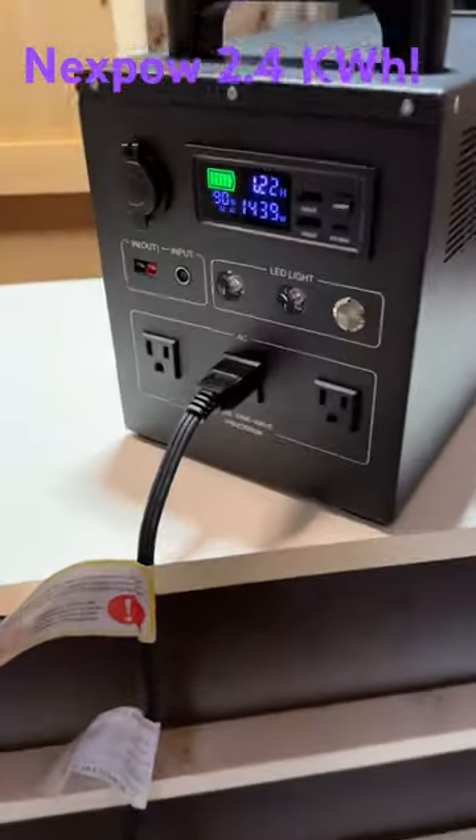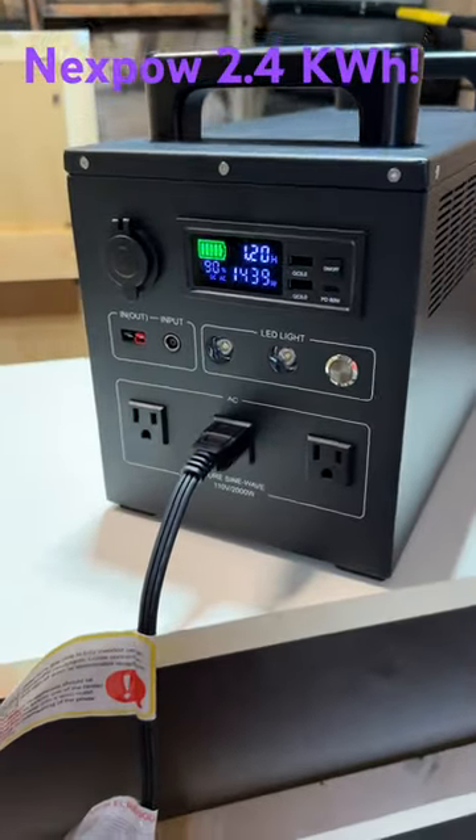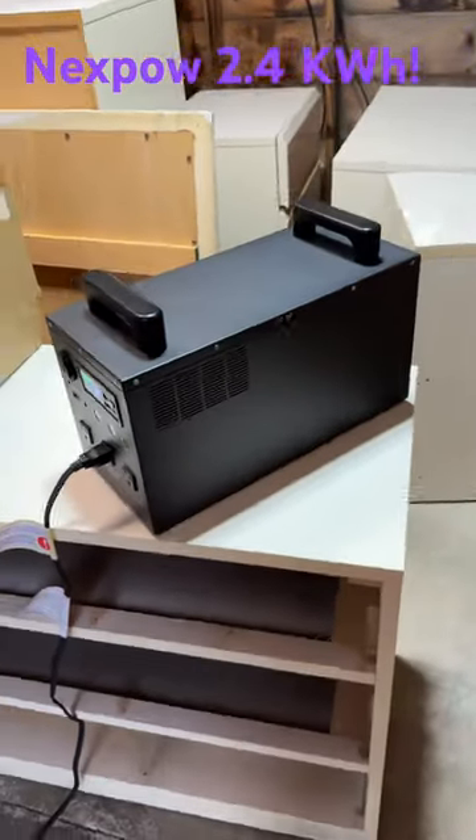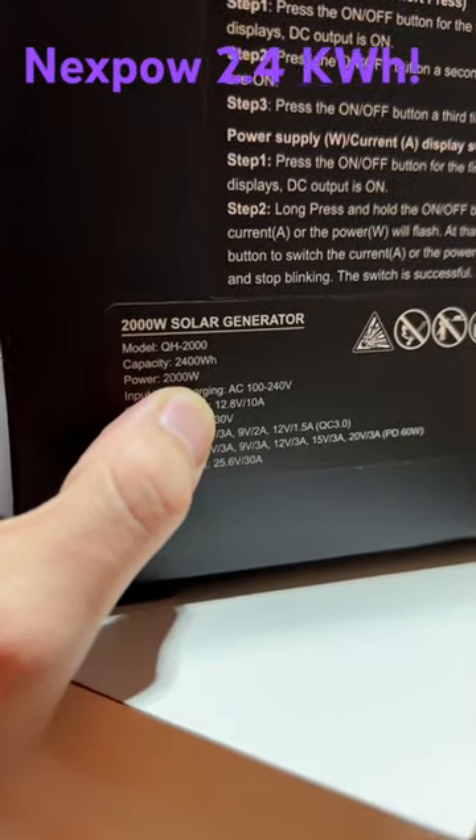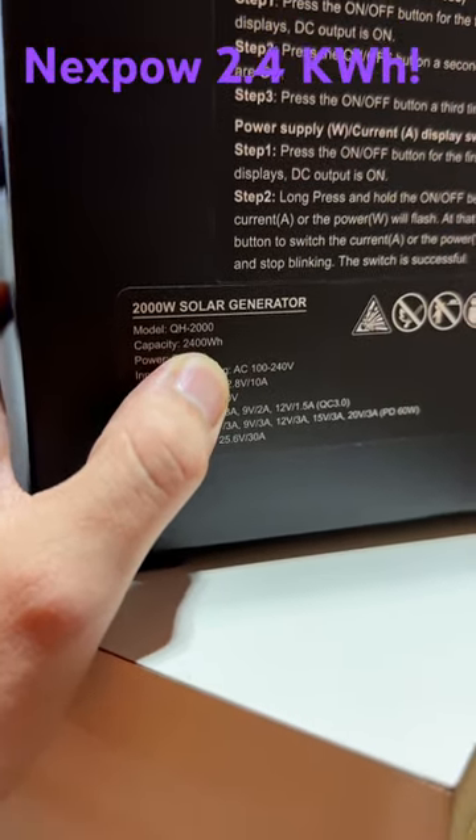Maybe the first video on the next PAL 2.4 kilowatt-hour battery — that's right, this thing is 2.4 kilowatt-hours. Today we're looking at this; it has a maximum power output of 2,000 watts at 2.4 kilowatt-hours.